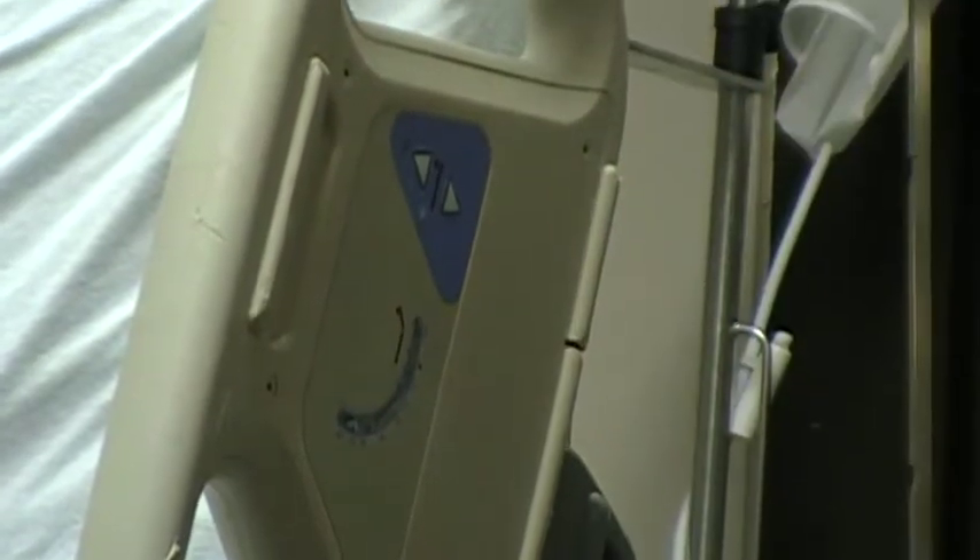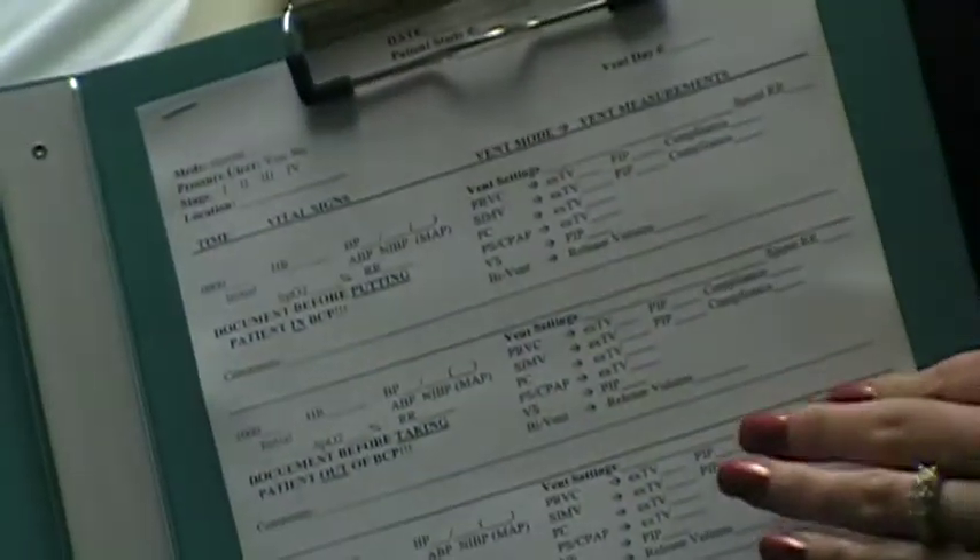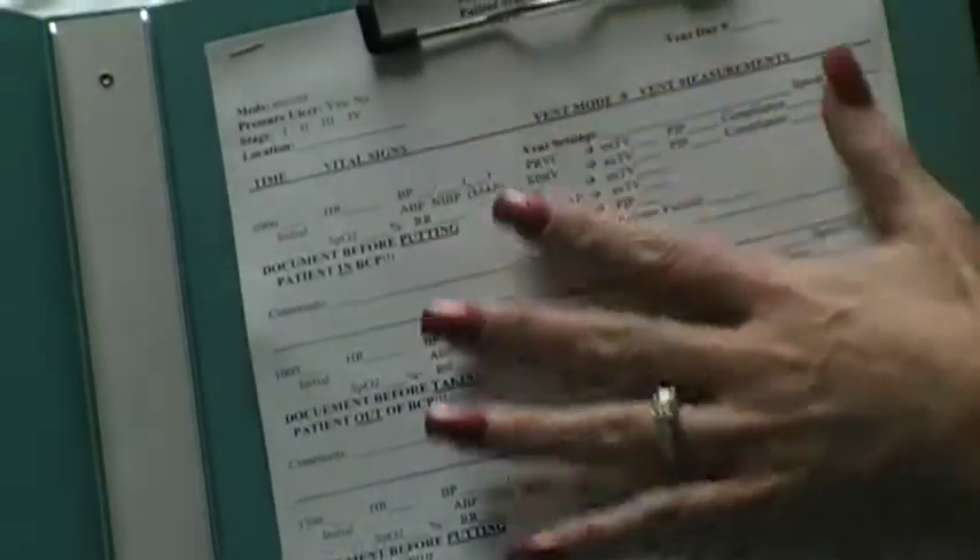For our study that we're going to be doing in our STICU, MICU, and NSICU, we're going to be looking at patients that are on the ventilator and are sedated, and what are the outcomes of the beach chair position. This is the form that all the nurses and respiratory therapists will be working on.